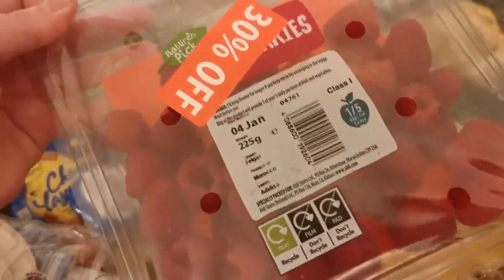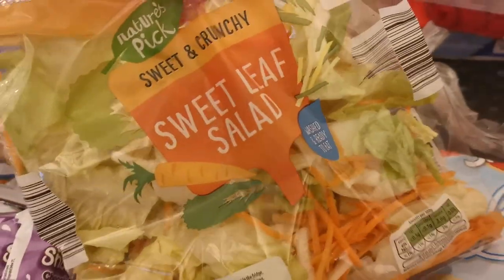Sausage rolls. Raspberries — I absolutely love raspberries at the minute. So I've got a bag of salad, full of wraps. Beat well slices. Cartwheels. Jaffa cakes. Stir fry mix.